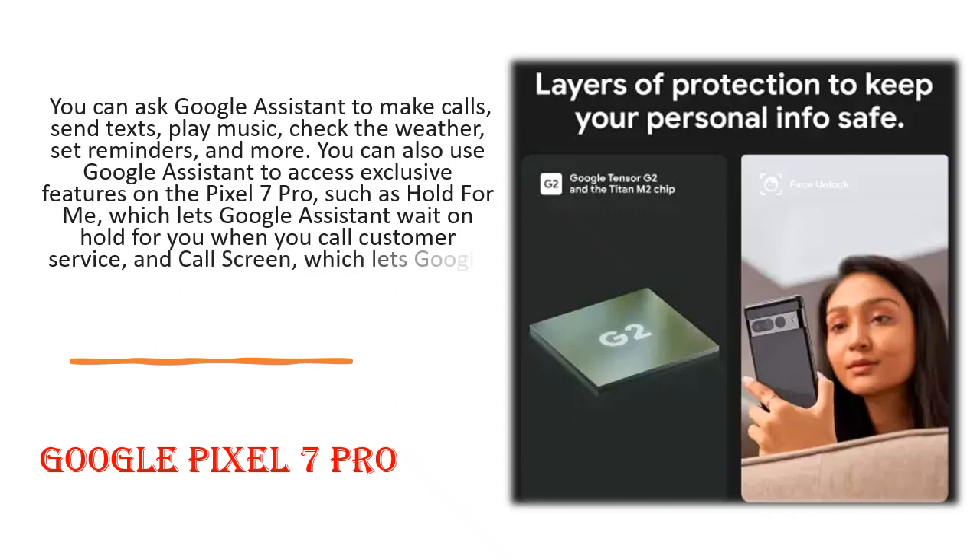You can also use Google Assistant to access exclusive features on the Pixel 7 Pro, such as Hold For Me, which lets Google Assistant wait on hold for you when you call customer service, and Call Screen, which lets Google Assistant screen unknown callers for you.